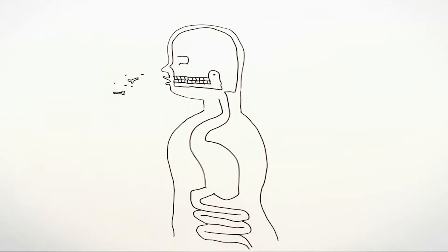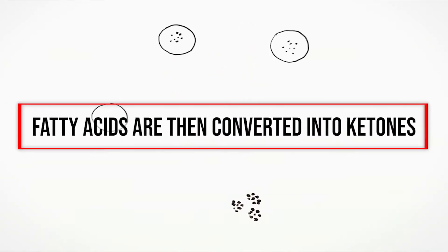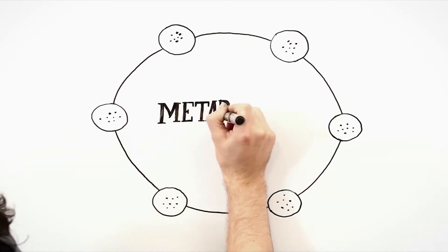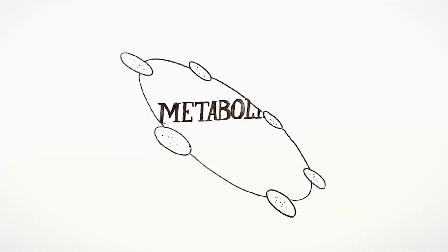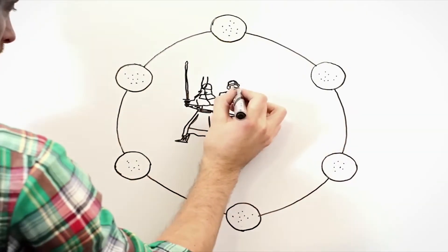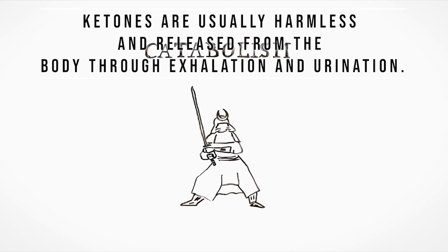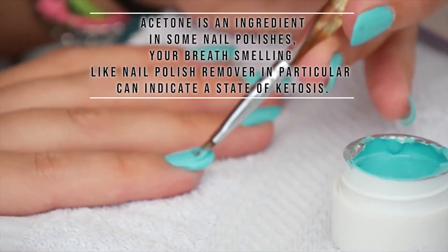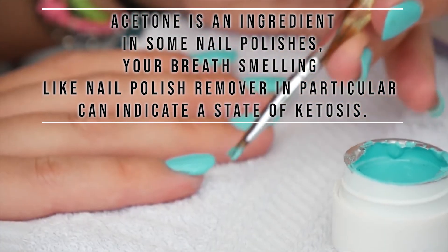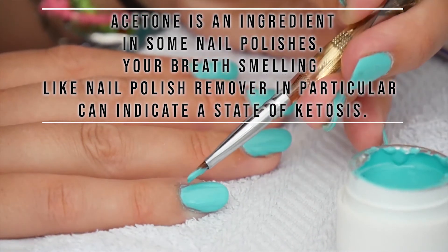Ketosis occurs when your body breaks down fat for energy. Fatty acids are then converted into ketones, which are naturally occurring chemicals your body produces when you burn fat for energy. These include beta-hydroxybutyrate, acetoacetate, and acetone. Ketones are usually harmless and released from the body through exhalation and urination. Since acetone is an ingredient in some nail polishes, your breath smelling like nail polish can indicate a state of ketosis.